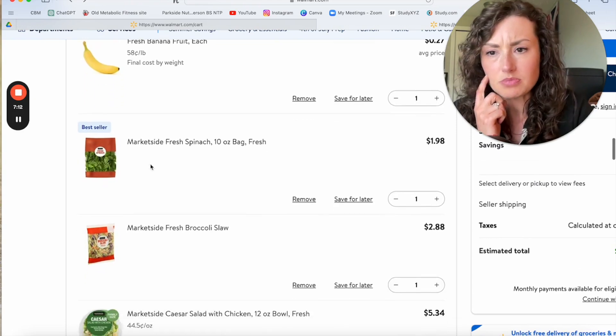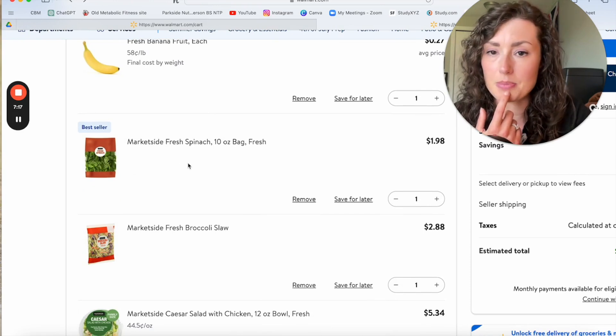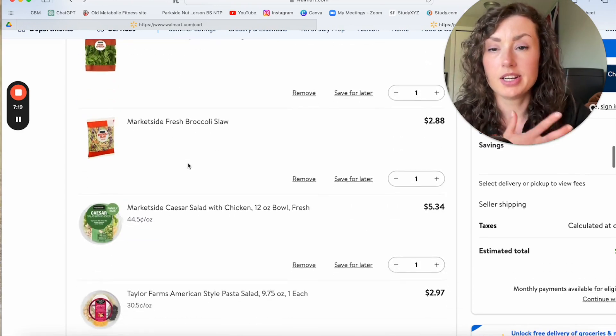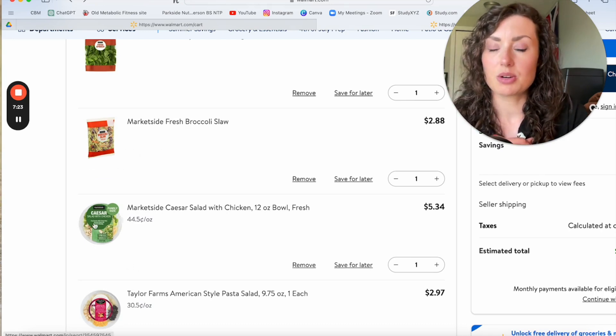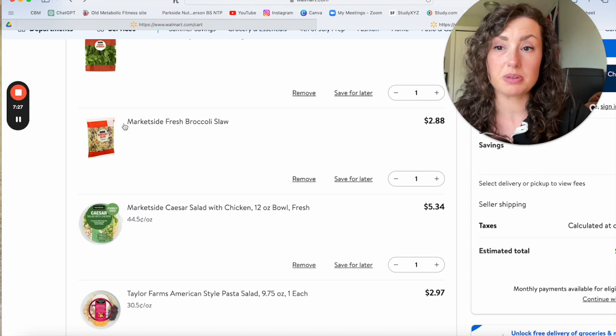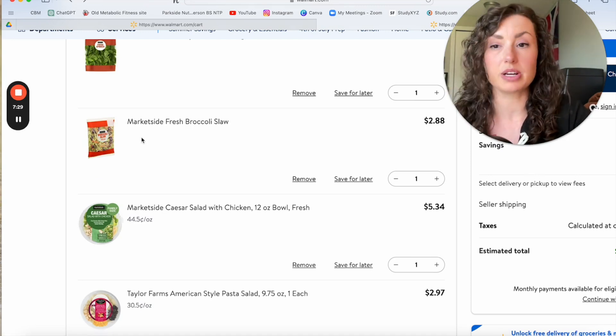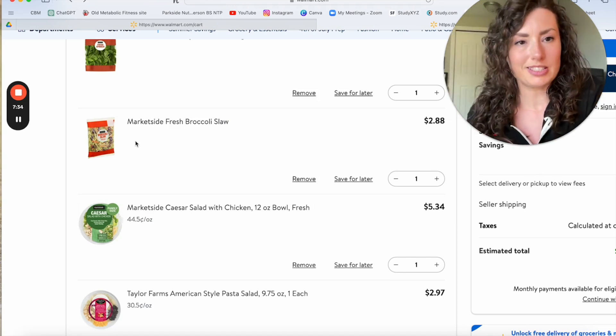A bag of greens is great for those wraps, if that's an option — you can omit that if it's too messy. If you're going somewhere with a little kitchenette, you could get one of these slaw bags. Grab a little bit of mayo or some vinegar if your hotel or Airbnb has that. Always trying to prioritize plants on the road, because that's usually a hard thing to find.